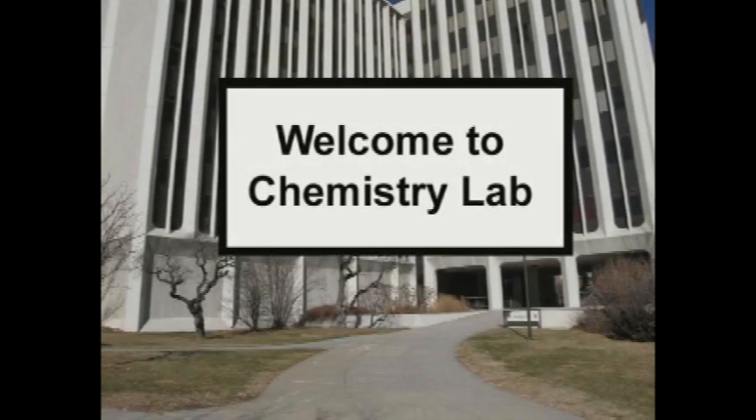Hello, and welcome to ChemLab. For the next few minutes, we will be talking about laboratory safety to ensure your safety and the safety of those people working around you.